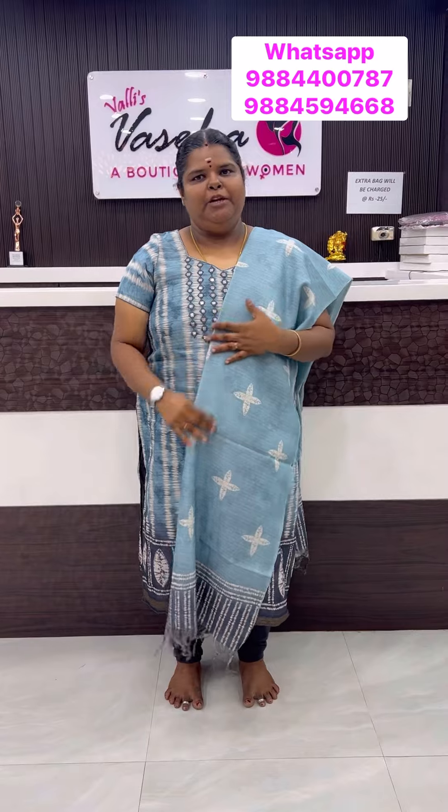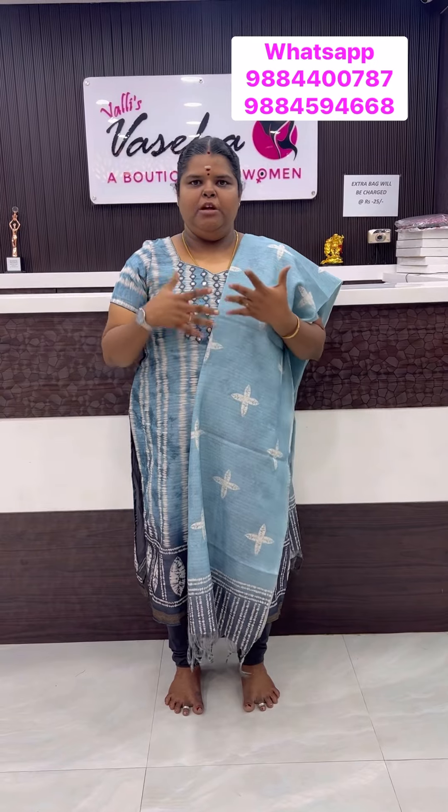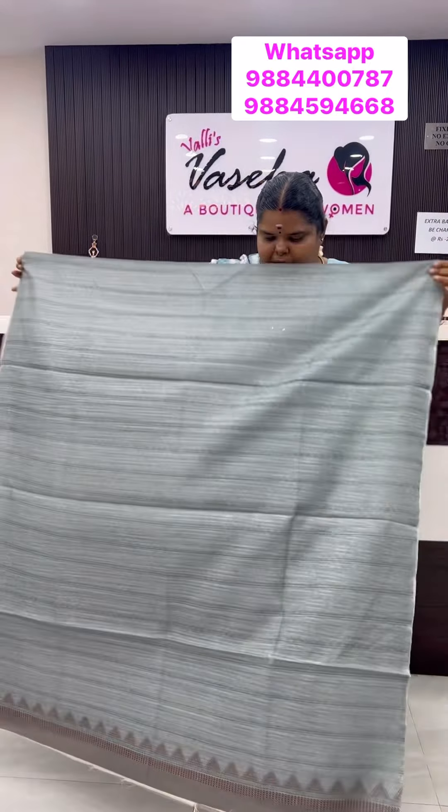Top and dupatta — we have got top and semi-tusser material. Bottom and leggings and pants match. Length is 2.45m, up to 3XL and 4XL we are going to stitch it. The material is great. Superb spread. Neat stitch. Elegant wear.